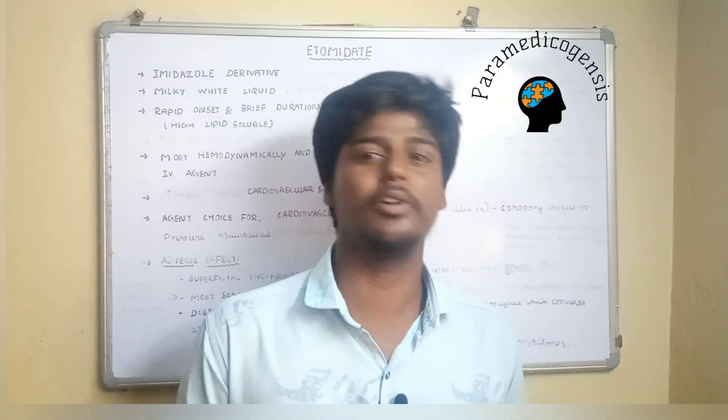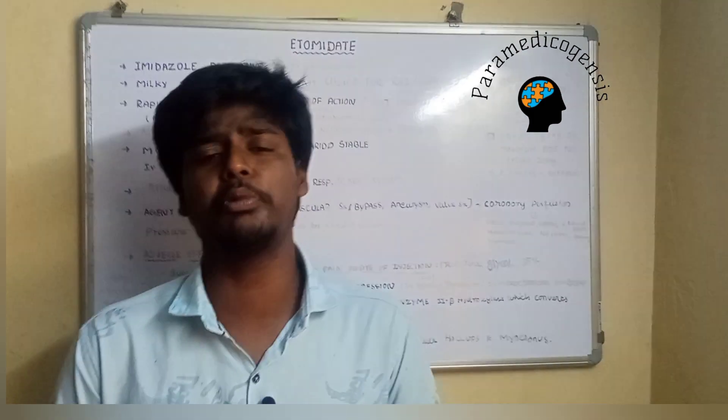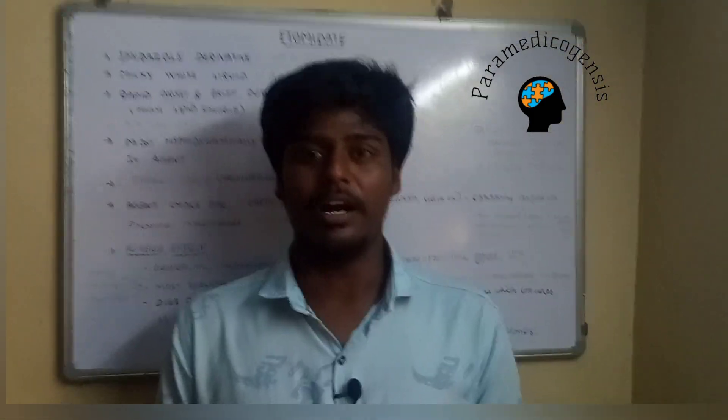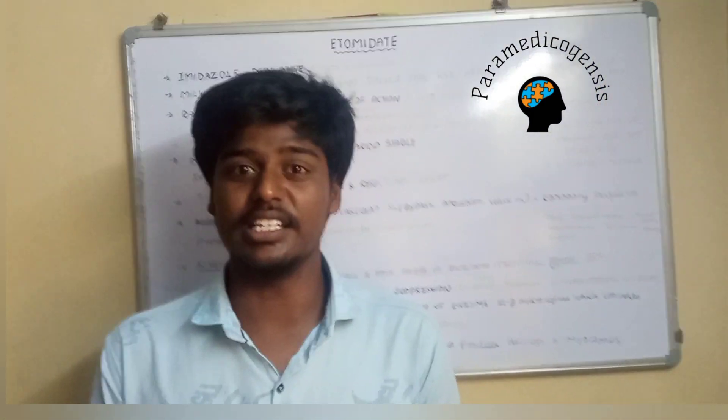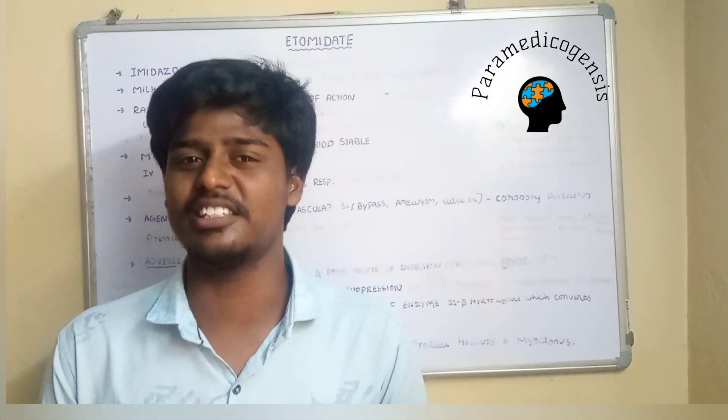Hi, this is Riyaz from Paramedic Vigilcers. Today we have to learn about one good induction agent. Basically, induction agents are most cardiac and respiratory-depressive in nature, but only one induction agent has the most cardiac and respiratory-stable profile. That agent's name is injection etomidate.